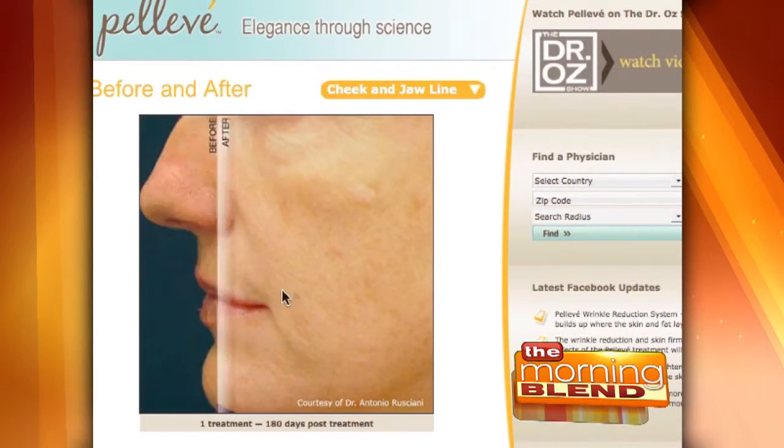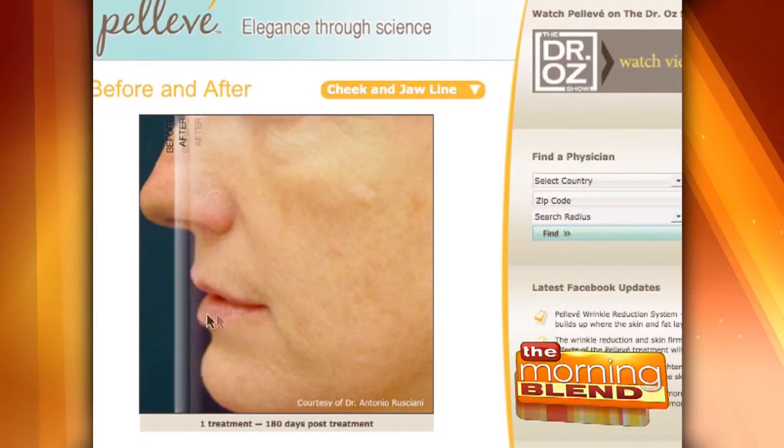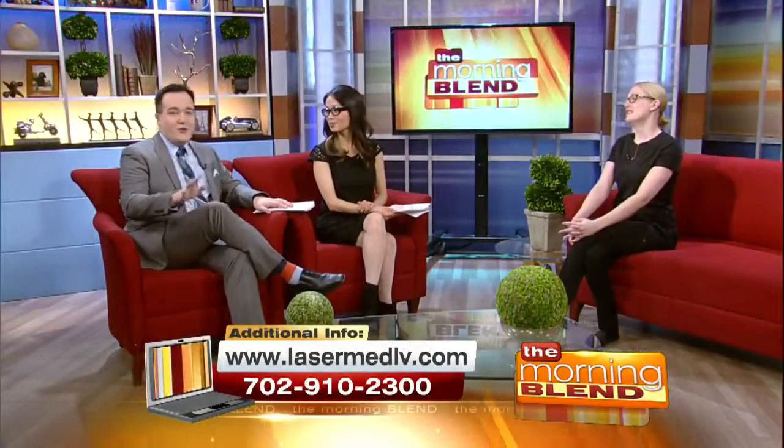So it reduces your fine lines and your wrinkles, and it also works to tighten up the skin in the area that we're treating. Even though it's a lot of heat, it's heat just for the skin — it doesn't go beyond.